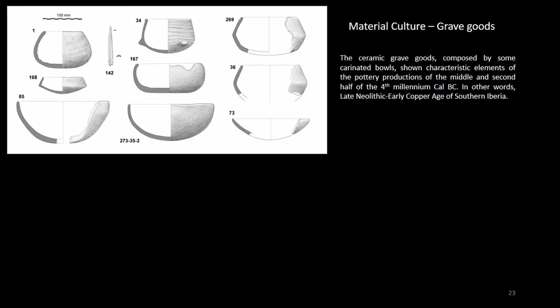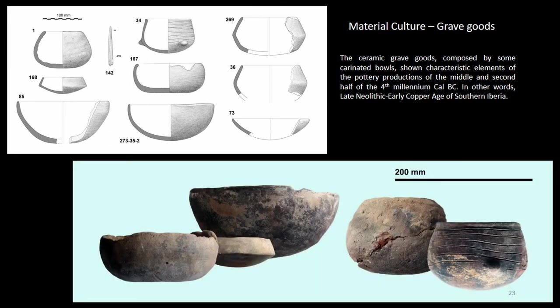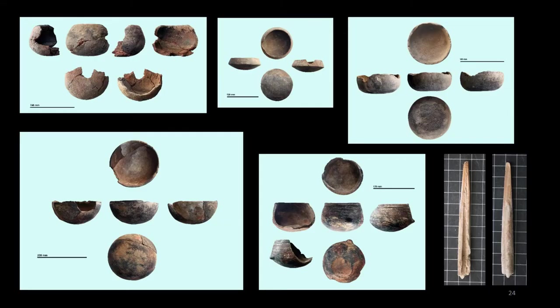Among the recovered grave goods, at least eight ceramic vessels stand out, two of them carinated bowls, which indicates a chronology around the second half of the fourth millennium cal BC. A goat metatarsal punch and a quartzite burnisher complete this first set.